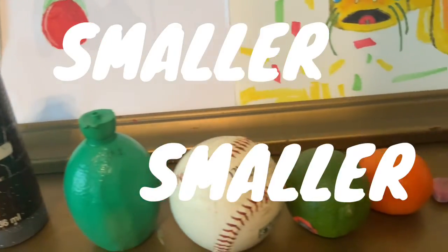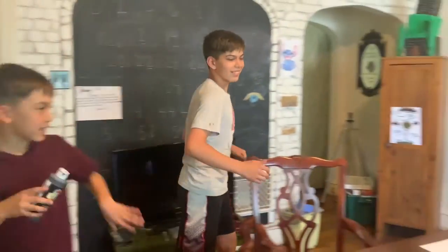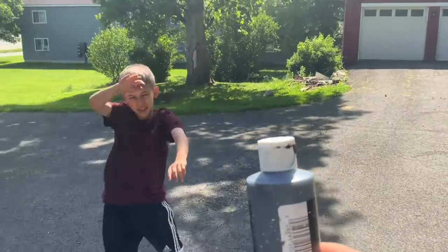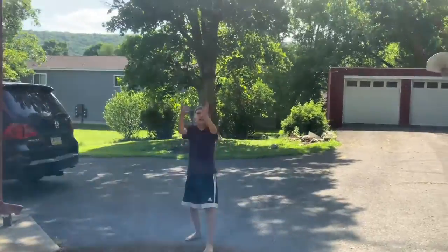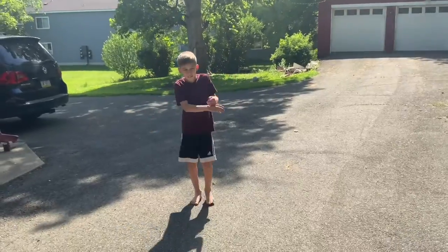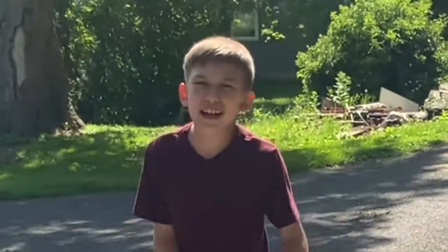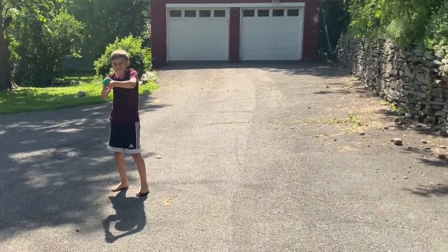This is the next biggest ball. Comment down below if you can catch this ball. How ready are you for this? I'm 100% ready. Alright, here we go. Nice, I got it. Up next is another small one. Ready? Here we go. It's a grenade, I can't drop it. Nice, alright.